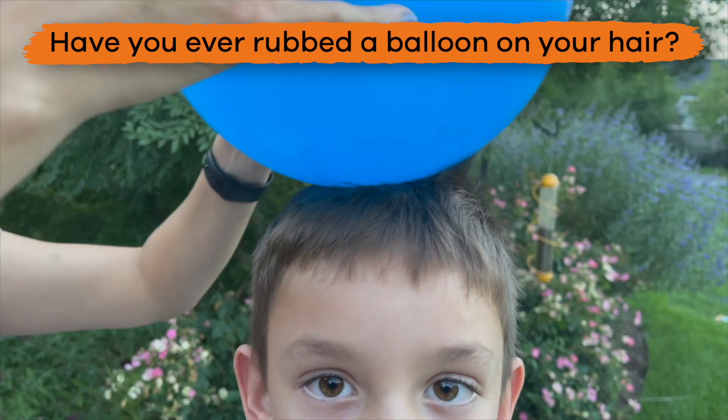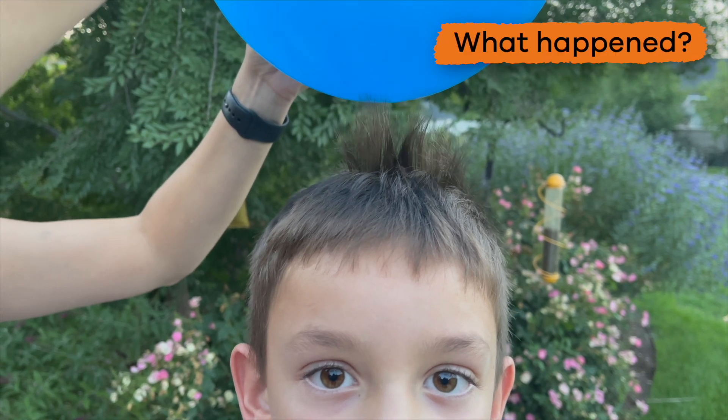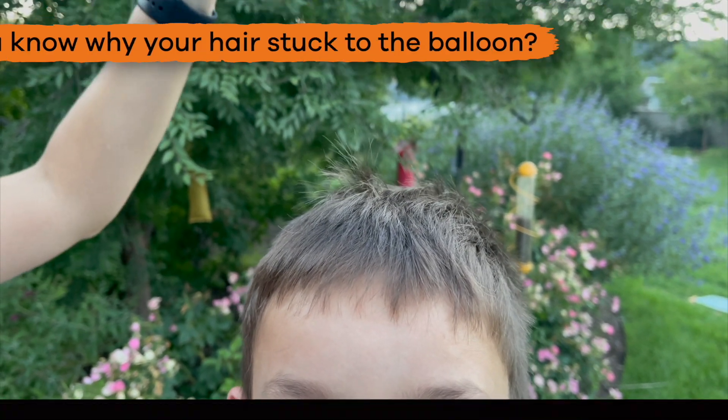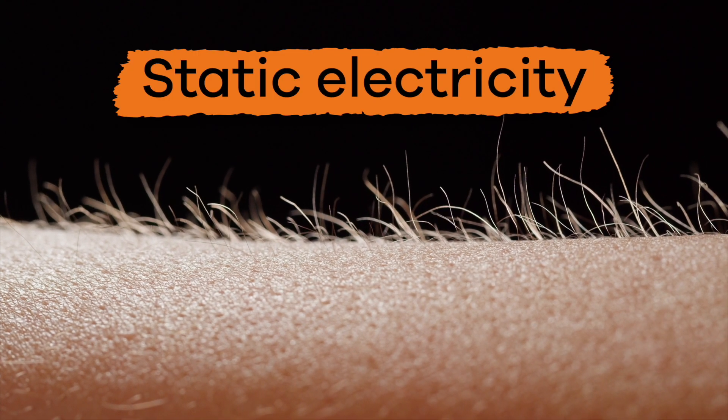Have you ever touched something and felt a shock after rubbing your feet on the carpet? Have you ever rubbed a balloon on your hair? What happened? Do you know why your hair stuck to the balloon?